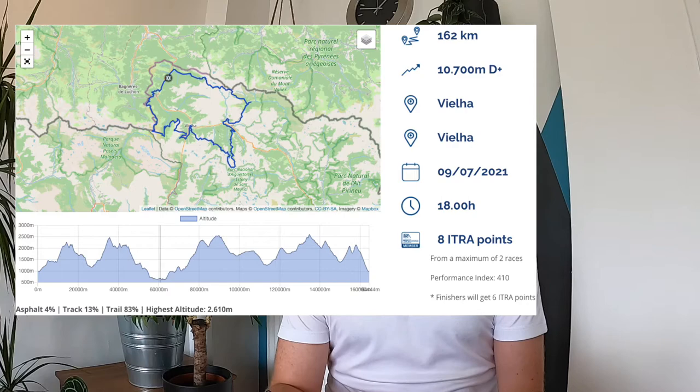The Val d'Aran via UTMB is a tour of the Val d'Aran. It's a hundred mile run around the Pyrenees region. It's quite a technical and challenging terrain and it features a rather tasty 10,000 plus meters of elevation. It's got a 48-hour cutoff and whilst training has been going quite well, a lack of exposure to the mountains means I'm probably going to be out there for the duration of the two days.